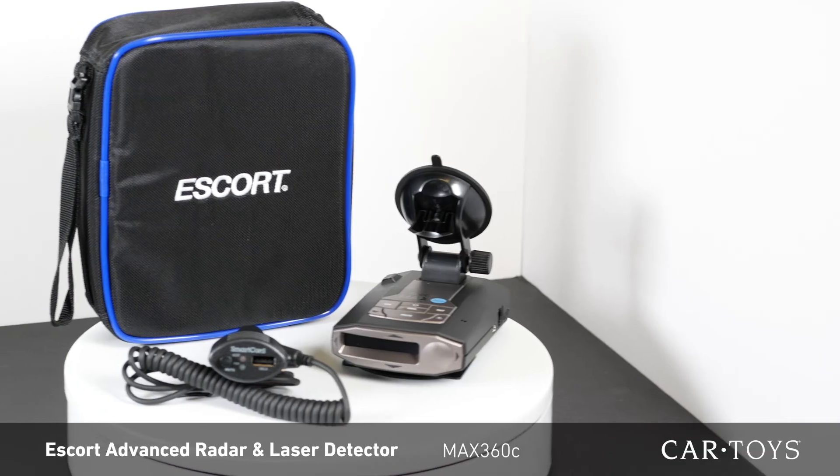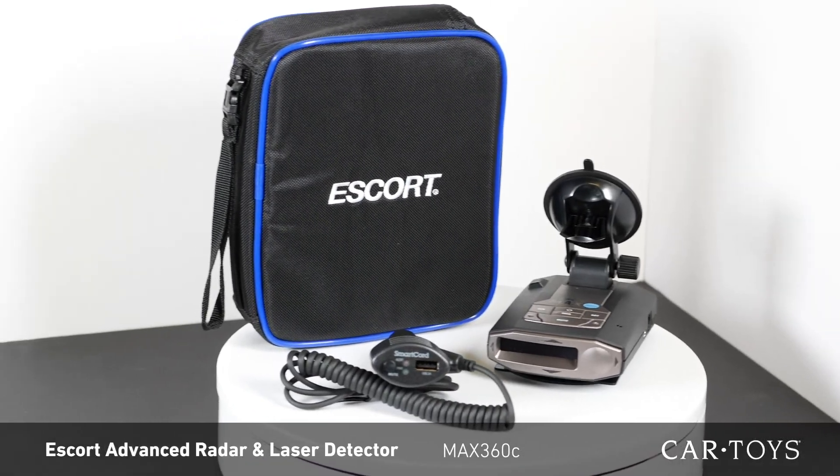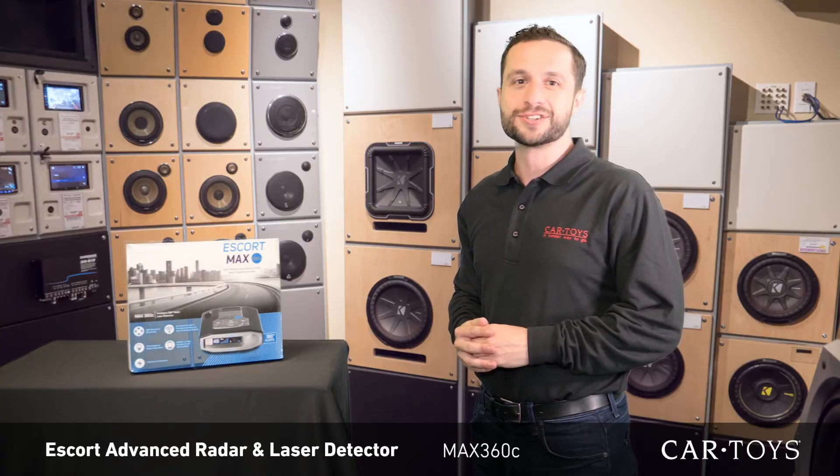Come into your local Car Toys today and see all the features that the Escort Max 360C has to offer. Our team of product experts and professional installers are here to help with all of your car entertainment needs.